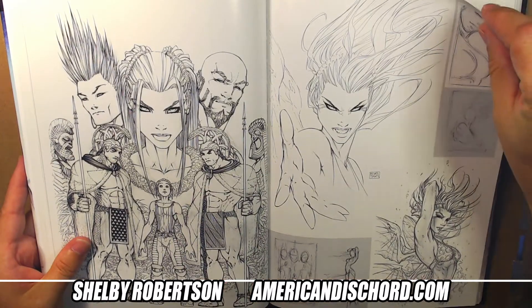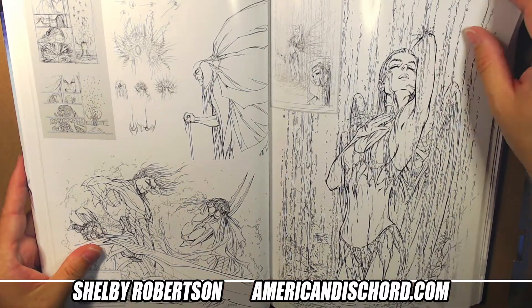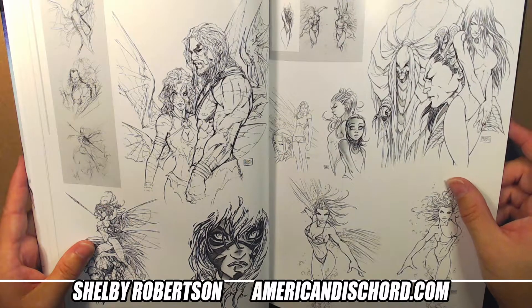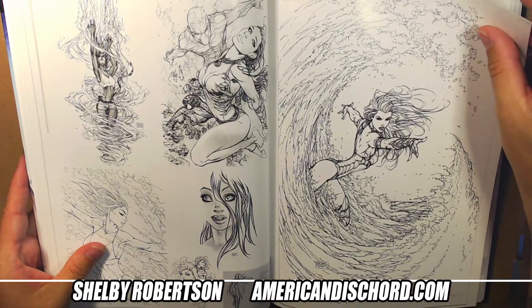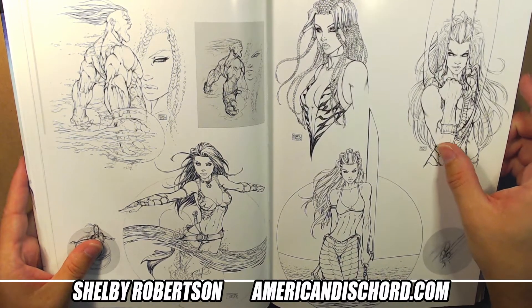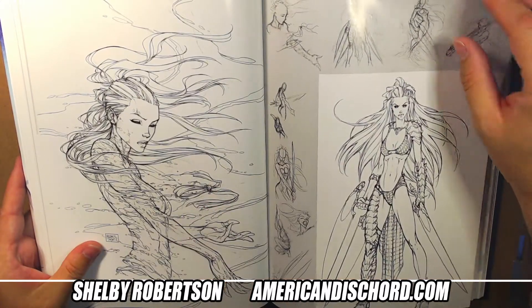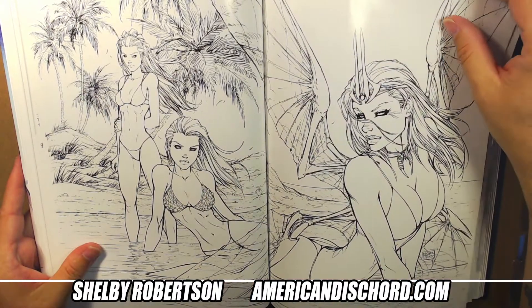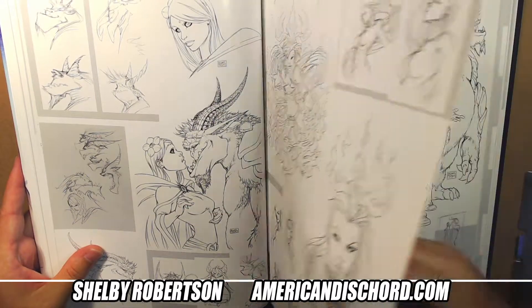Turner - for me personally, I think he had surpassed Silvestri in the realm of drawing very attractive females. With myself, I always had an issue drawing females with very feminine features. I would focus so much on the male anatomy - veins popping out of necks - that when it came time to draw a woman, they always had a little bit of that chiseled, masculine jaw look.